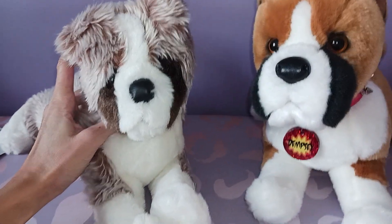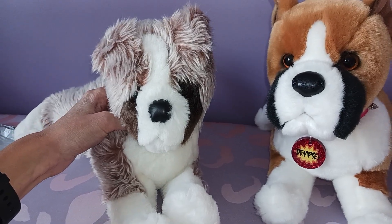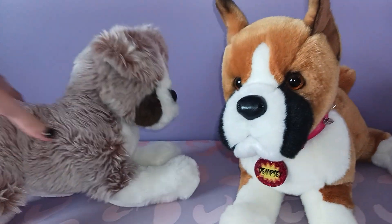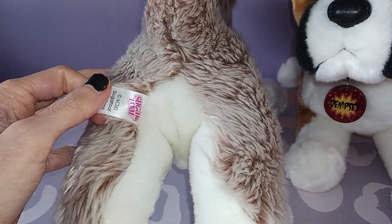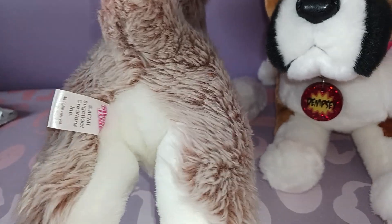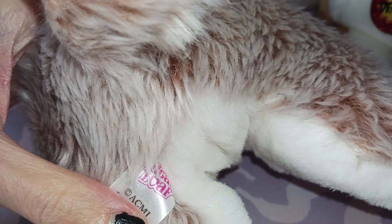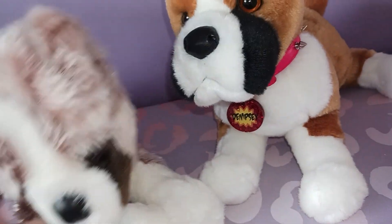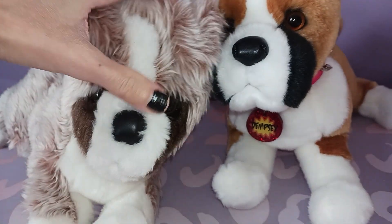Oh my gosh, he is so, so adorable. Holy moly. So let's take a look at his tush tag. When I first saw the name Sugarloaf, I thought that was the official name, like Douglas names their plush, but it's actually the name of the brand. It kind of would make a really cute name for a dog though — I don't know if that will be his official name. Oh my goodness.